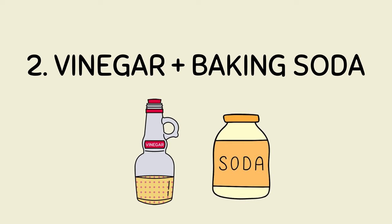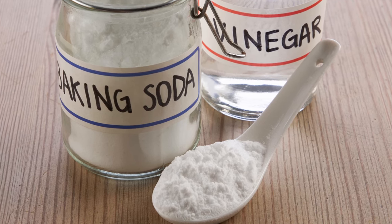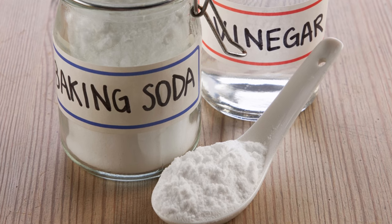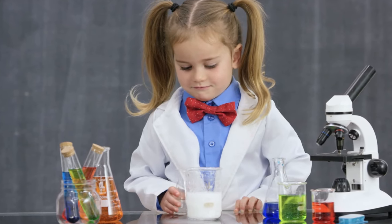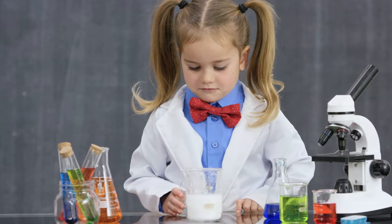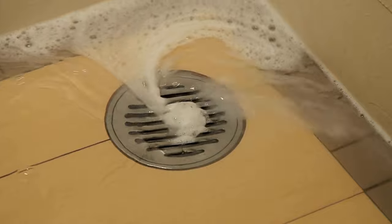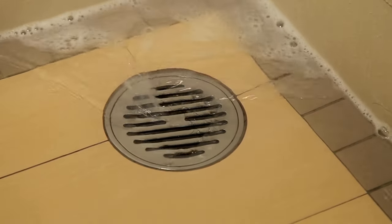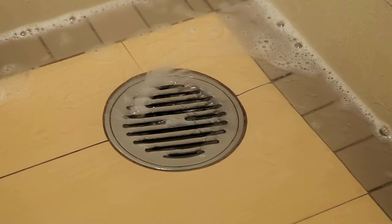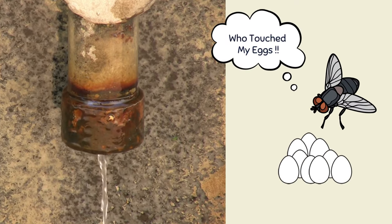Number 2: Vinegar and Baking Soda. Another effective way to get rid of drain flies is by using vinegar and baking soda. Take a bottle of white vinegar and mix it with baking soda. Pour it down the drain and leave it overnight. The baking soda reacts with vinegar and expands to cover more area than just normal boiling water. This will remove the flies' eggs from the drain pipes and stop them from multiplying.